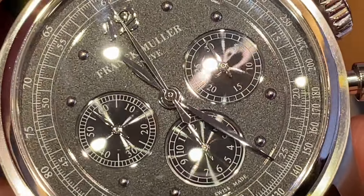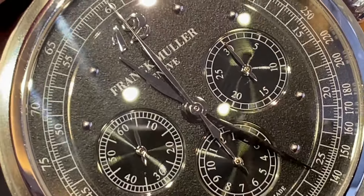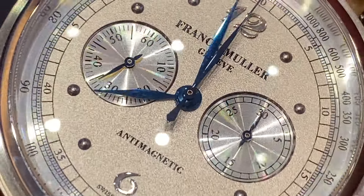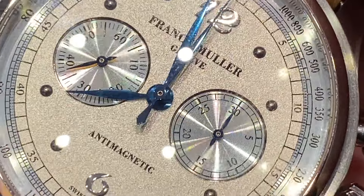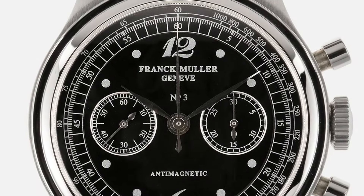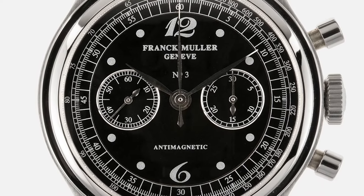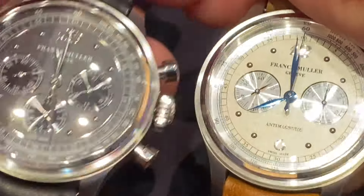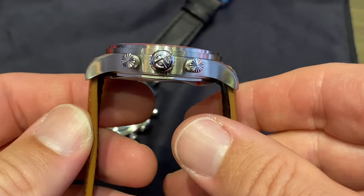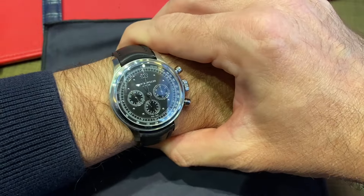The dials have a pebbly, frosted texture — a grenadine finish as it is called. The silver version has blued hands, and around the dial there's a different shade of silver, almost bluish — very nice. They feature Breguet numeral hour markers. Some of the original Frank Muller sport chronographs had an oversized 12, but here the look is more homogeneous. The mid-case is fairly large, and the watches come with a leather strap and a simple buckle.